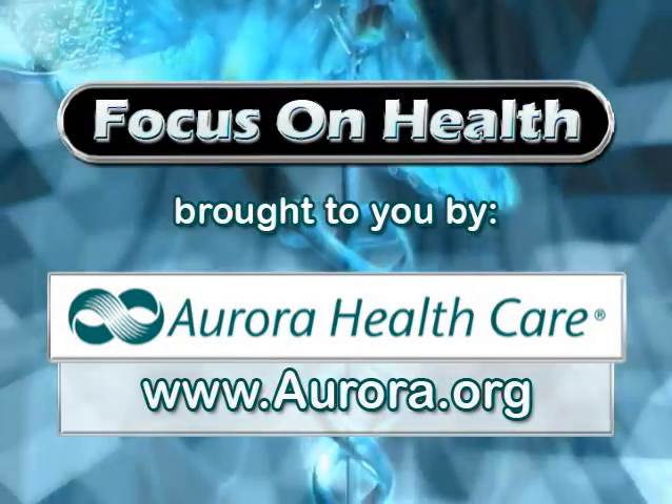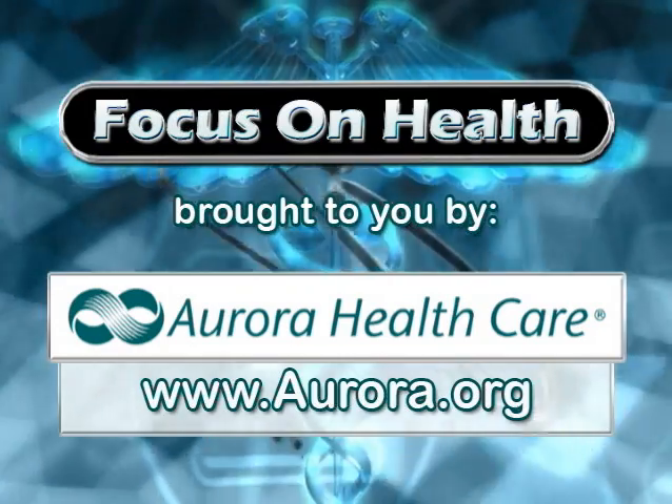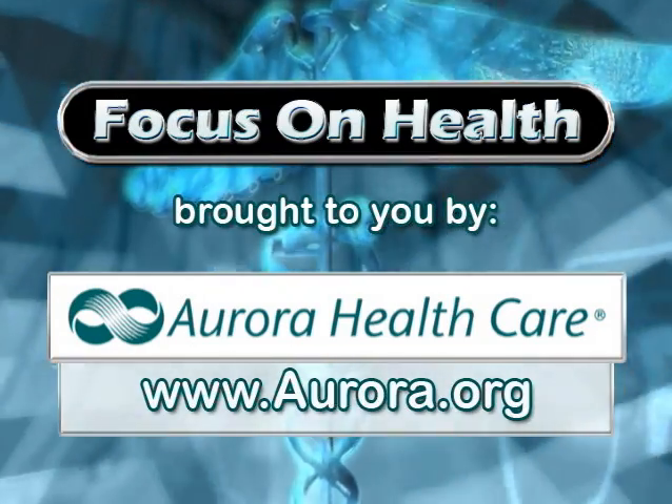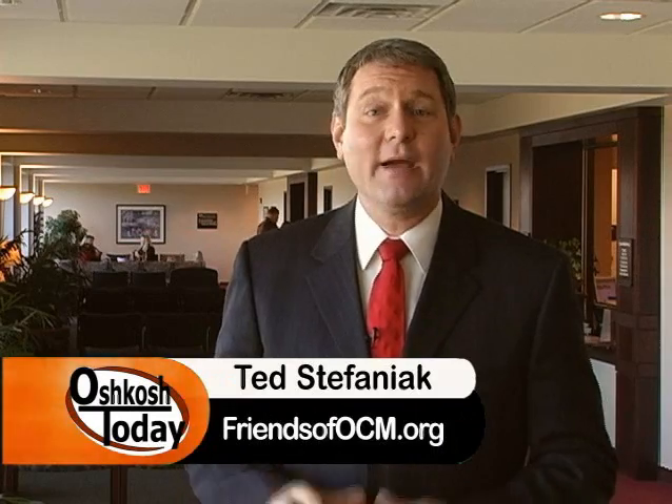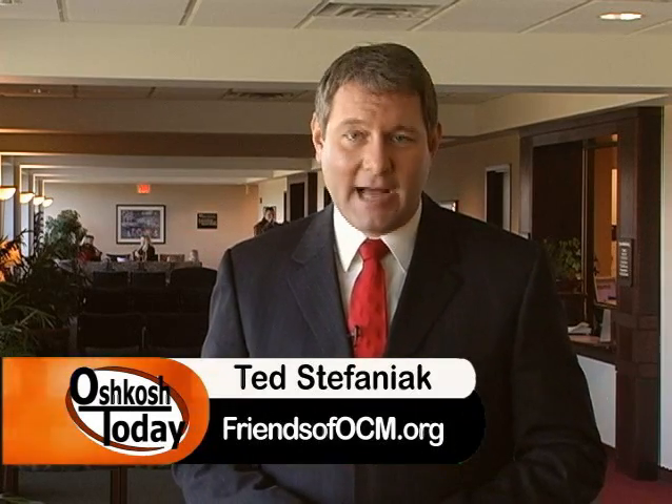This Focus on Health segment is brought to you by Aurora Healthcare. Hello and welcome to Focus on Health. I'm Ted Stefaniak. Today we're at the Aurora Medical Center in Oshkosh and we're going to be speaking with gastroenterologist Dr. Jeff Goldman.